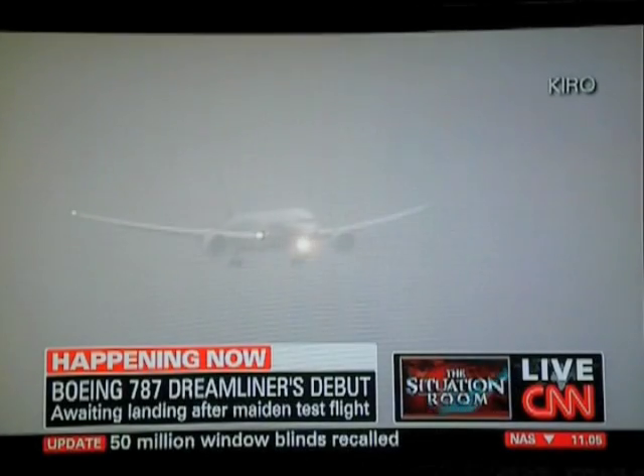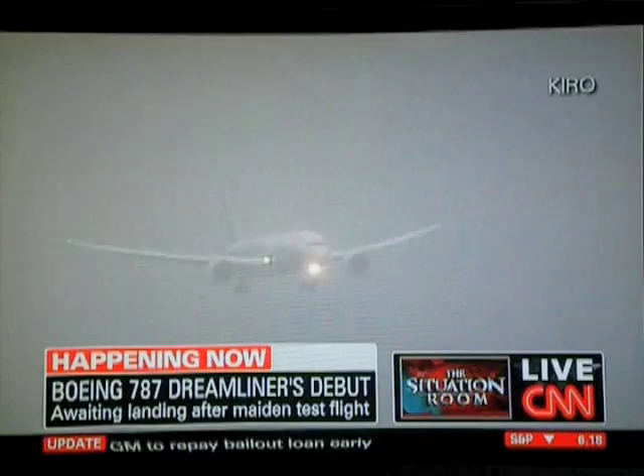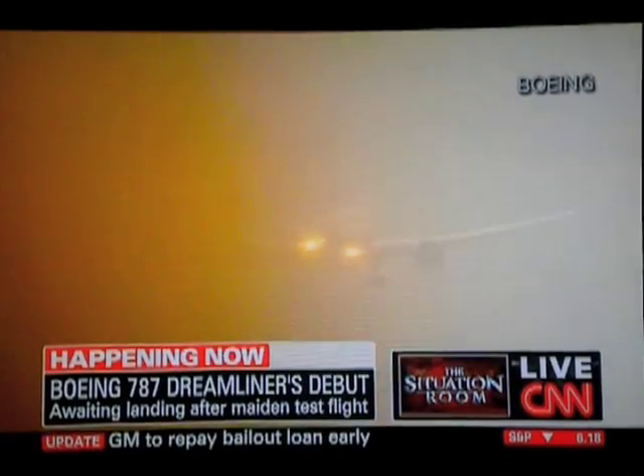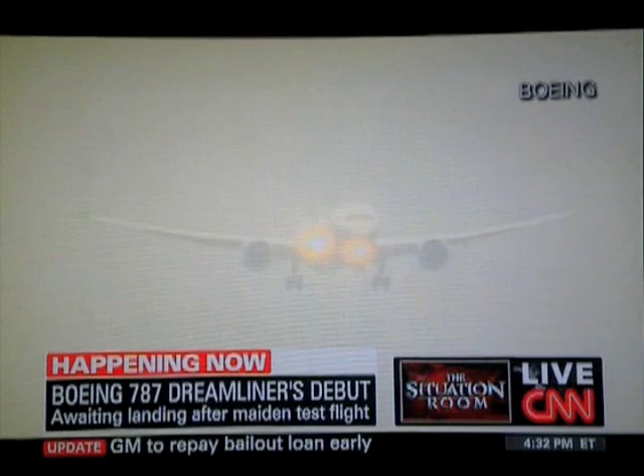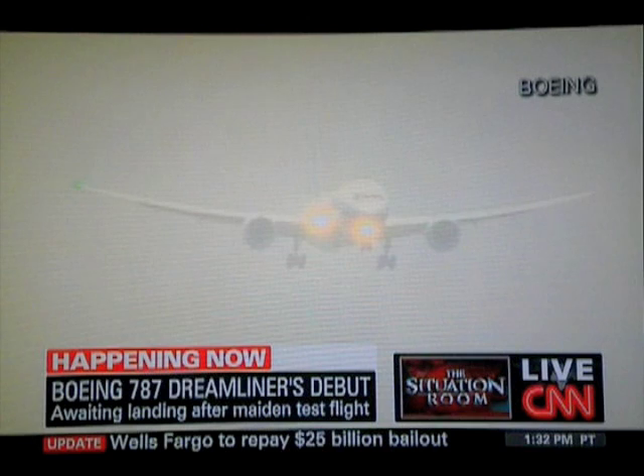Next year, they're going to have six of these up for the next 12 months going through all sorts of different tests. You see it's coming in now and it's just coming in so nicely. These pilots are having the time of their life. Based on the wings, you can clearly tell this is the dream wing. This is a beautiful plane.